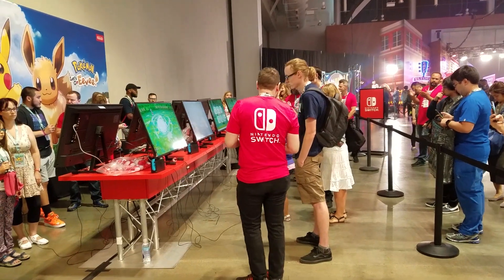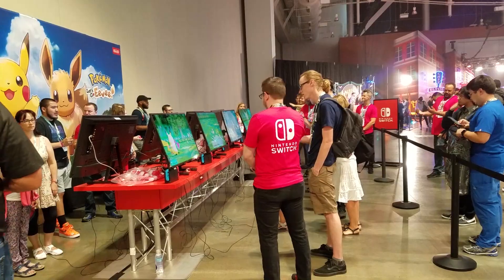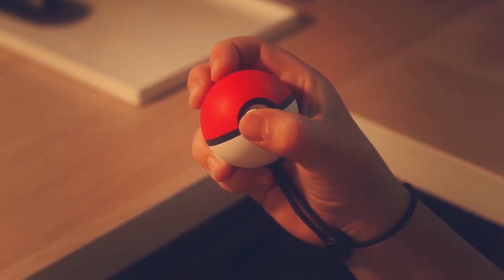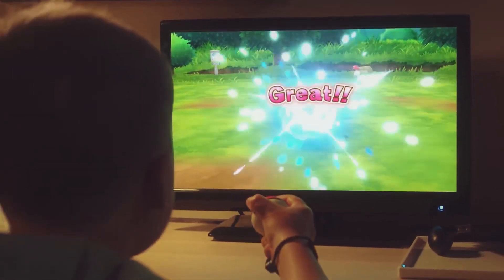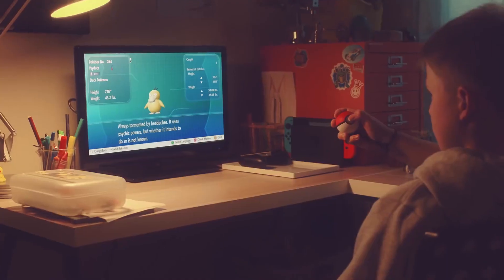Right after the opening ceremonies, I ran to the line to play the demo of Let's Go Pikachu and Eevee, which I am even more hyped about buying in November now. We got to play with the Pokeball Plus, which was great because I was wondering how it would work for people with somewhat larger hands such as myself. It's kind of small, but it fits perfectly well, and the throwing mechanic wasn't as dumb as I was expecting it to be.